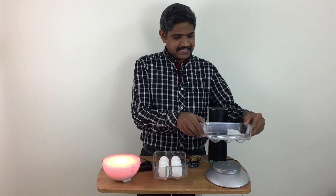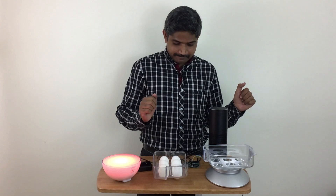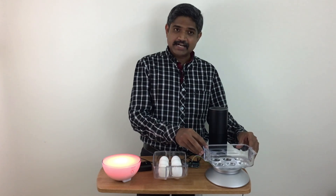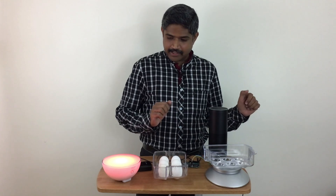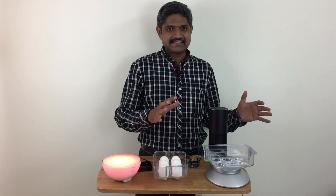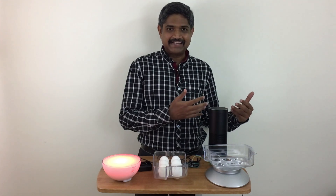This represents the weighing scale that's going to be fitted into your refrigerator, and this is the poultry section. As I start populating the crate, the Philips Hue bulb will change its color indicating the number of eggs available, and we can also ask Amazon Echo for the current count.